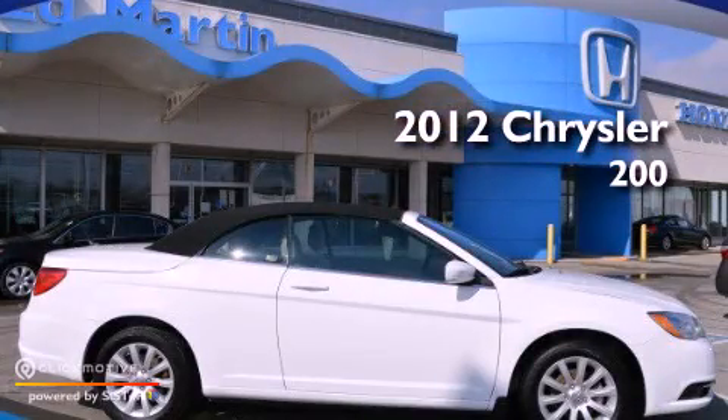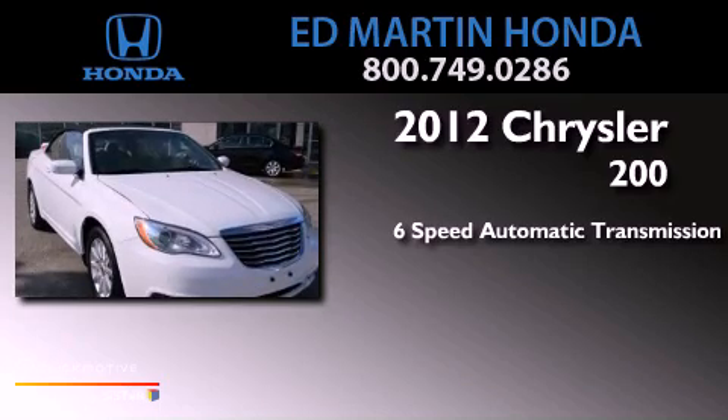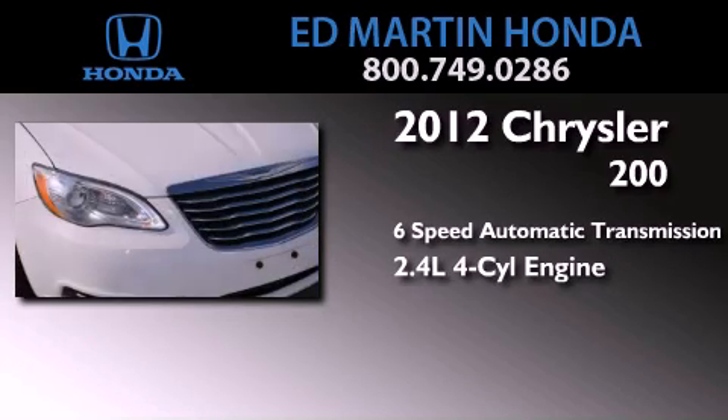This is a 2012 Chrysler 200. This car has a six-speed automatic transmission and an inline four-cylinder engine.